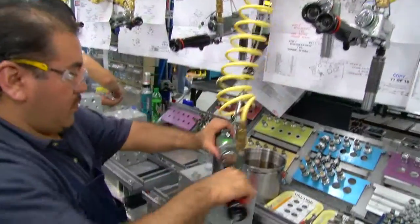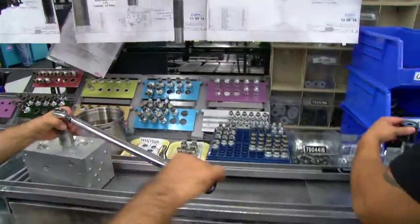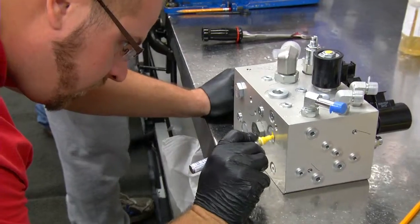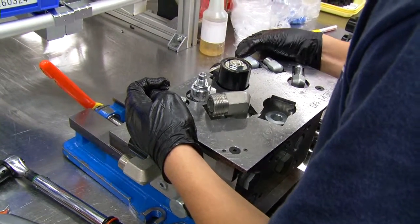Utilizing precise assembly equipment and procedures enables us to meet critical tolerances for more efficient hydraulic circuits. Every step of the process is carefully followed by our highly trained assembly teams. We're the market leader because of our quality standards. Our products often outlast the equipment that they're designed for. Quality is key in everything that we do.